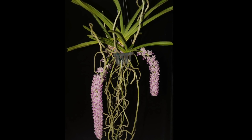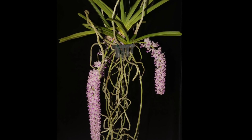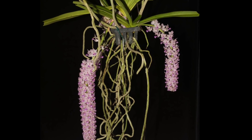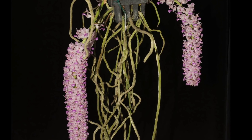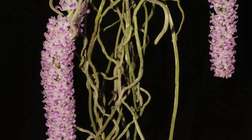The roots are traded under the name Rasna and used to treat rheumatism. Foxtail orchid is used predominantly against asthma, nervous twitching, kidney issues, physical injury, and general weakness.